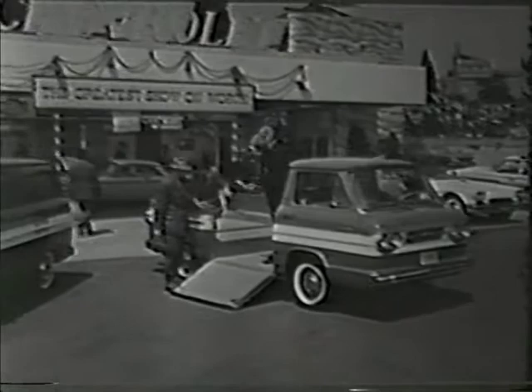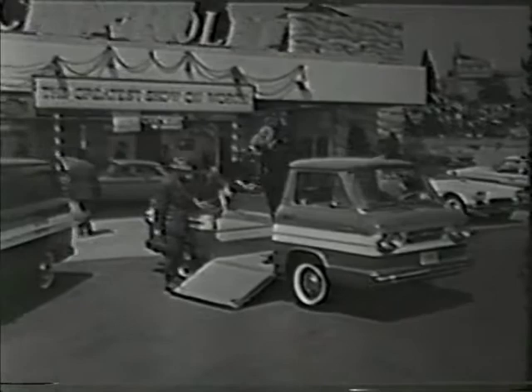Check into the Corvair 95. You'll find them, and whatever kind of truck you want, at your Chevrolet dealer's greatest show on work.